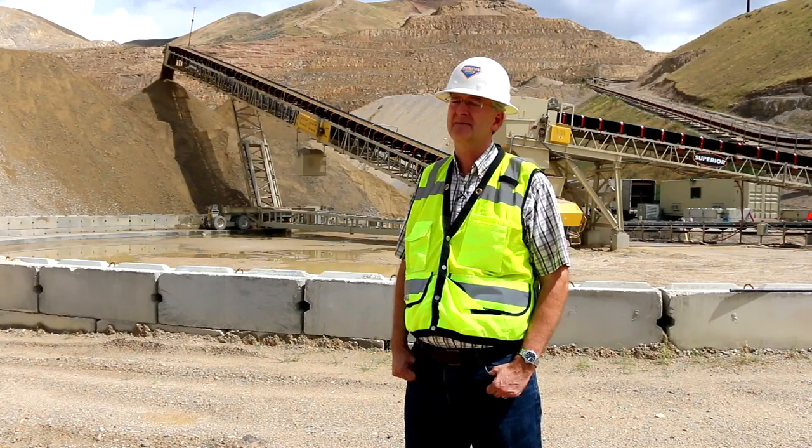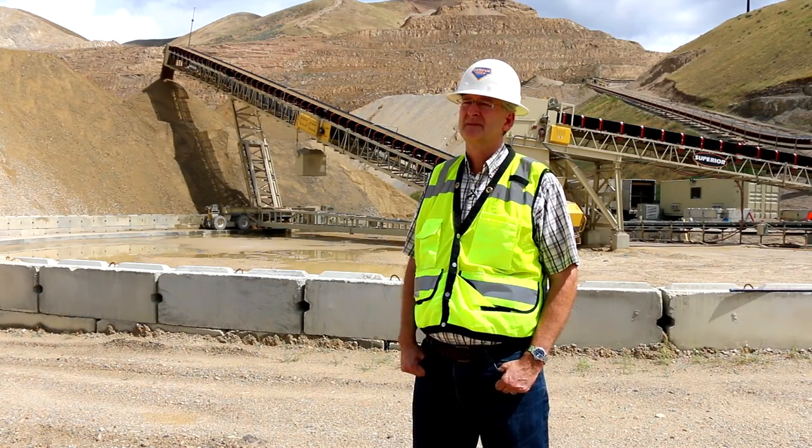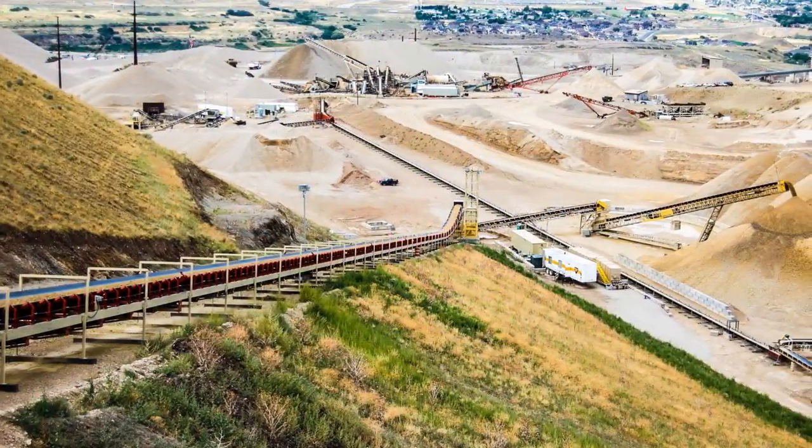We're an aggregates producer. We make materials for ready-mix concrete, for asphalt, or anything that needs sand and gravel, fill material and base materials.